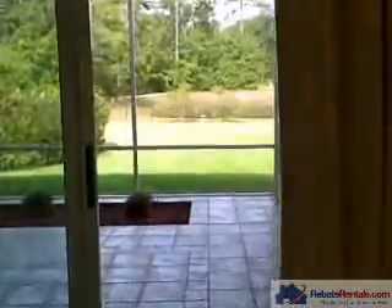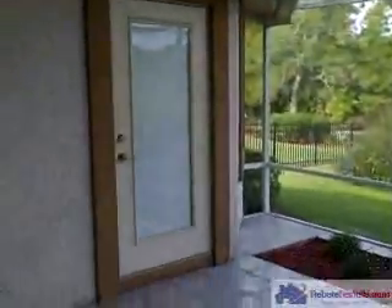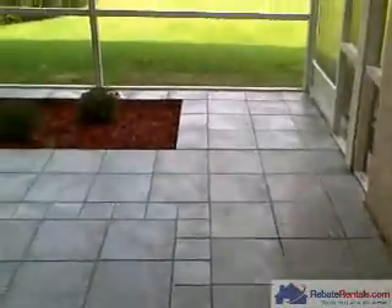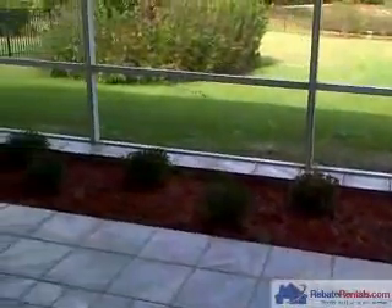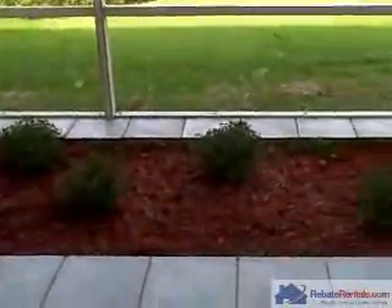Off the great room you have a really nice, large screened-in patio. This patio has decorative tiles throughout and a built-in planter section.